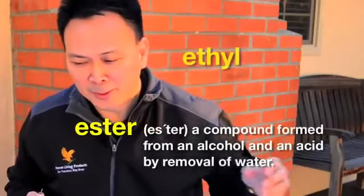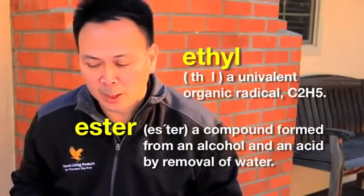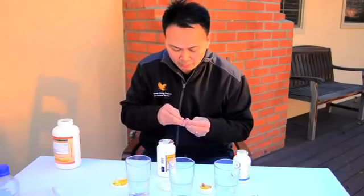If you Google ethyl esters, you might find something very interesting about what ethyl esters can do in our body. And here is the generic fish oil.